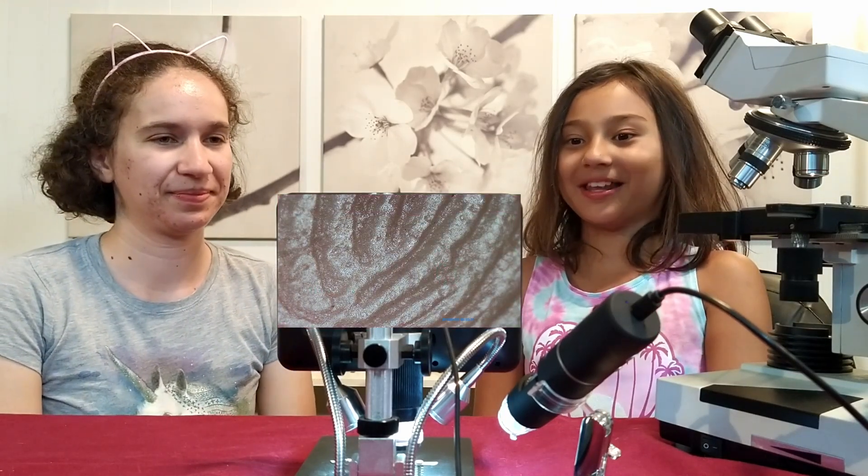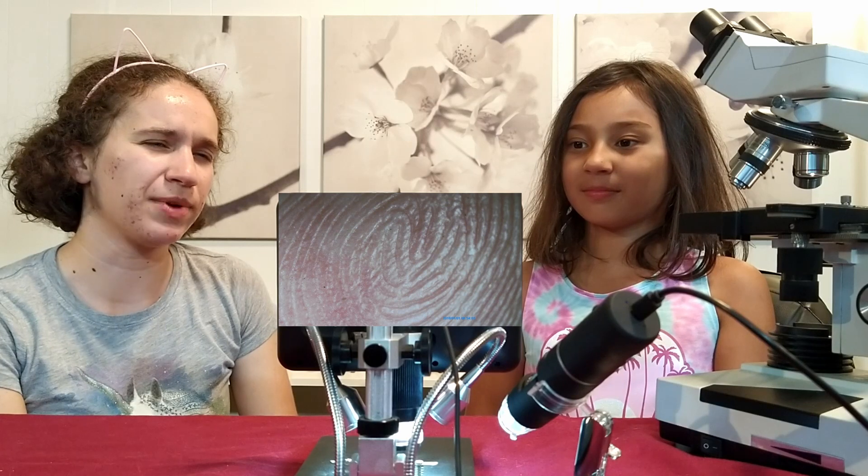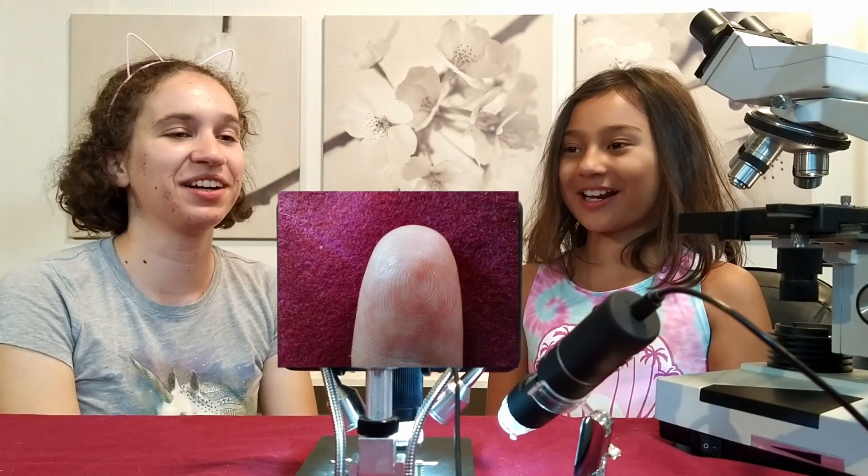Hmm, that looks like a butt. Well, I wouldn't say so, but it's a little greasy, that's for sure. Hmm, maybe it's a sand dune. It definitely has those ripples or morals or something. Oh, it's a finger.